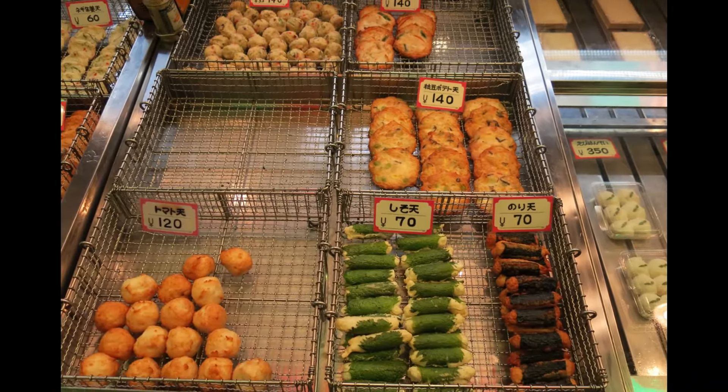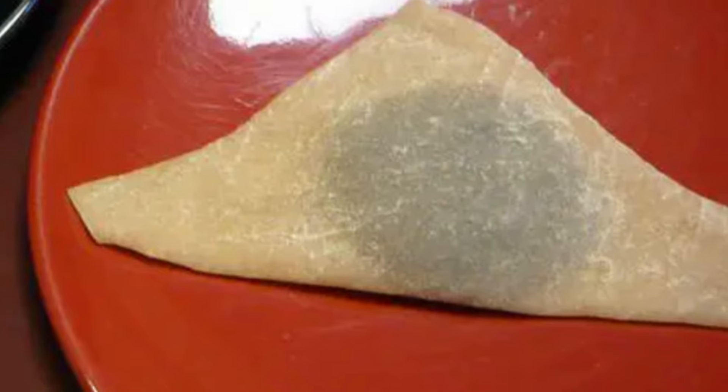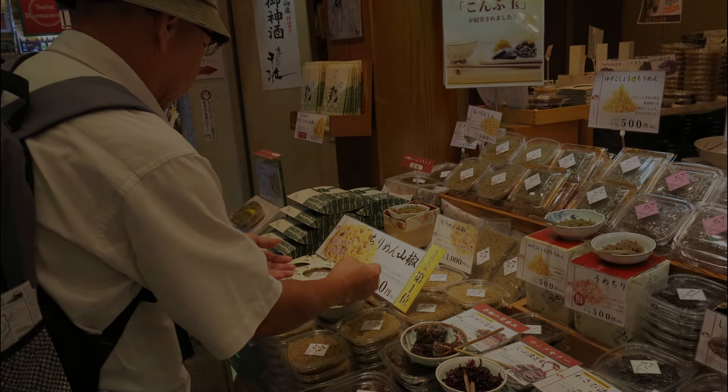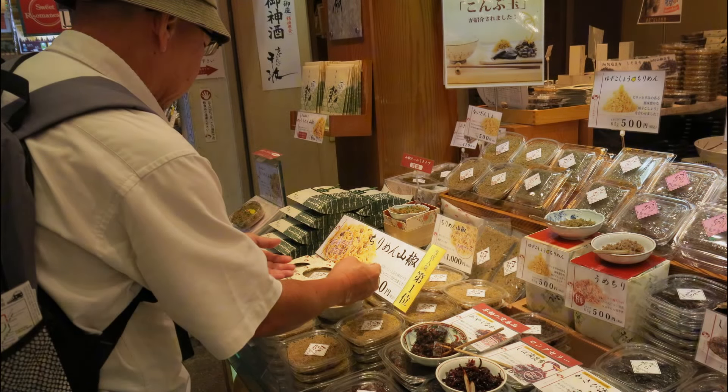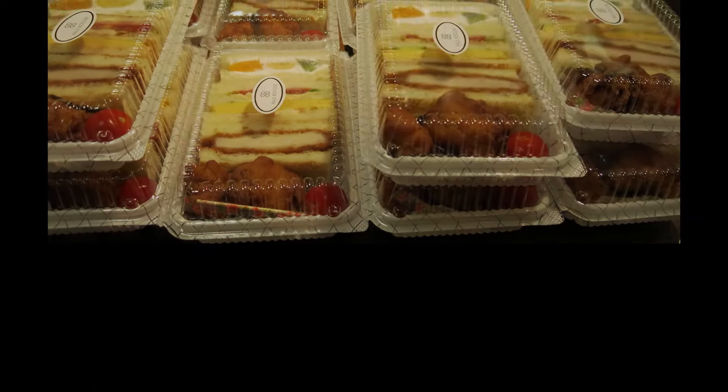For those with a sweet tooth, Kyoto's famous yatsuhashi is a must-try. Yatsuhashi are chewy, triangular rice flour sweets, often flavoured with cinnamon or matcha. You'll find a variety of flavours and fillings, making it an iconic Kyoto treat.